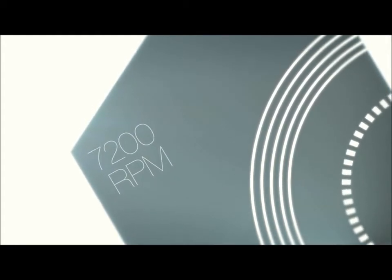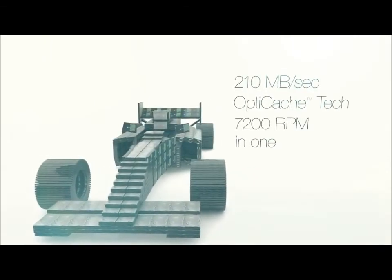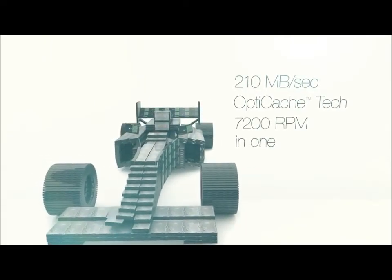7200 RPM at every capacity point completes the formula to enhance performance from any desktop platform. When you choose a 7200 RPM drive like Barracuda, you're choosing the most cost-effective performance boost available. Powerful performance in a single hard drive — Barracuda, the power of one.